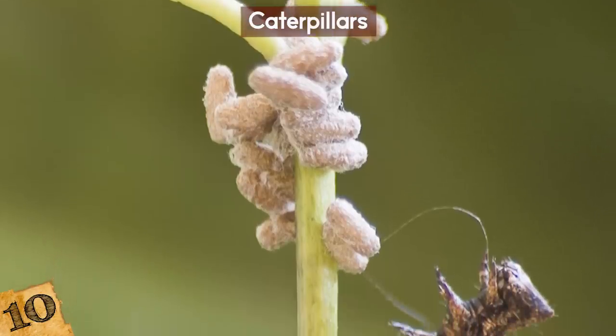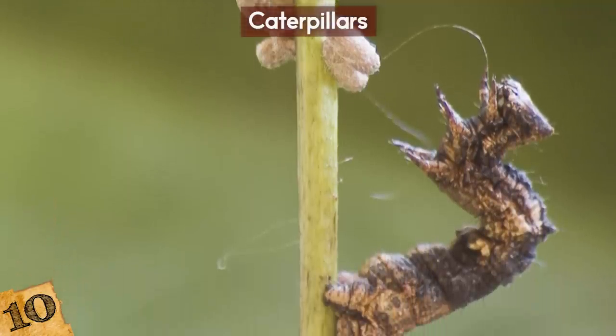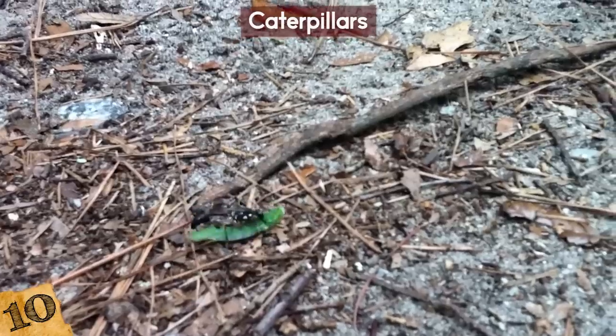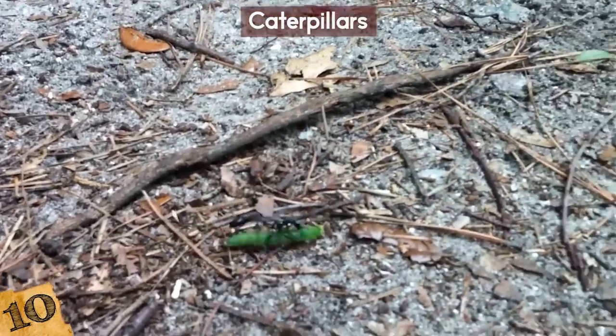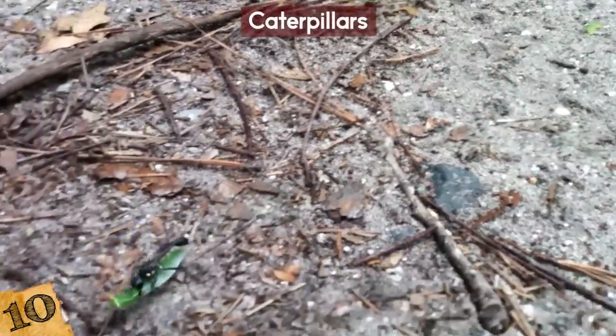These eggs soon hatch, and the larvae feed on the caterpillar's bodily fluids inside the caterpillar until they have fully developed. They then eat their way out of the caterpillar like something out of Alien, and latch onto a branch or leaf and form a cocoon around themselves to turn into a wasp.